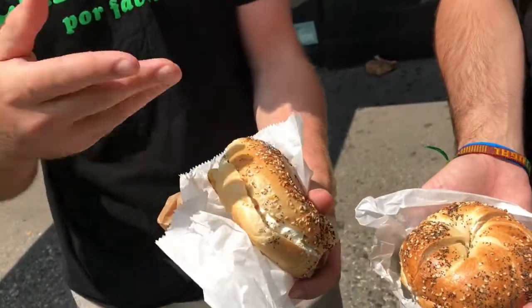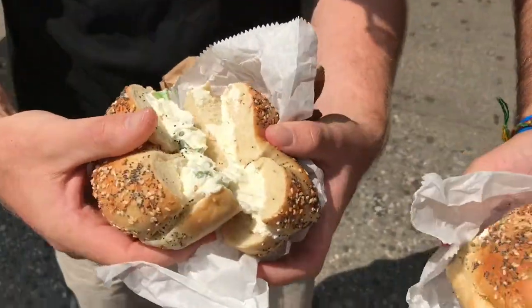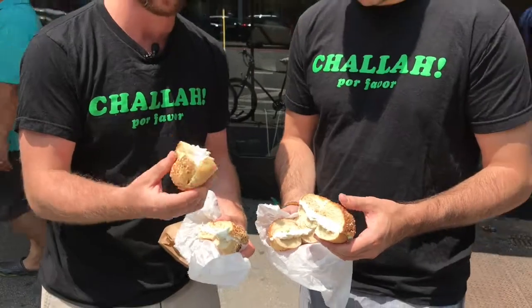Alright, come check it out. David's Bagel — as you can see, it's fluffy. This is a boiled bagel, so it's got a nice crunch on the outside, and they always do a solid job with the cream cheese to bagel ratio. Still warm despite the fact it's about one o'clock in the afternoon. Pretty fluffy. It's what you like to see. Let's give it a bite.